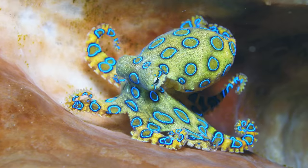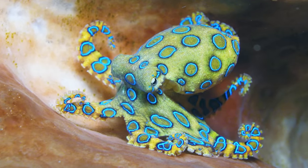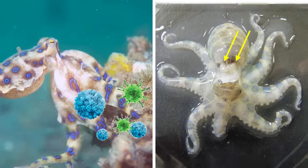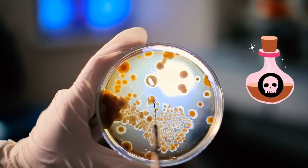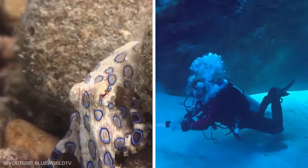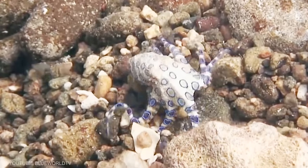These deadly animals don't produce the toxin themselves. They actually store a specific kind of bacteria in their salivary glands, and the bacteria produces a toxin called TTX. So if you come across a brightly colored octopus on your dive, you should never touch it — stay as far away from it as possible.